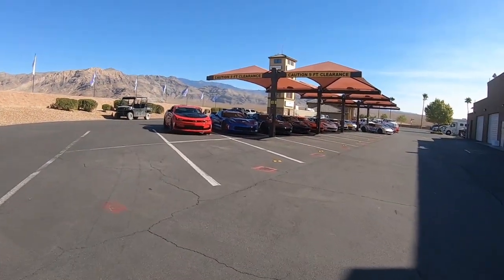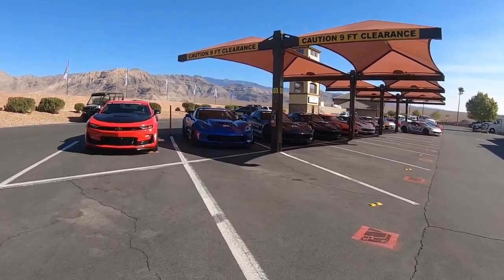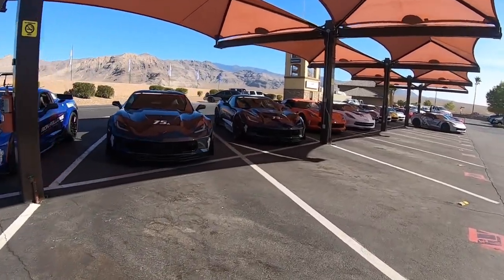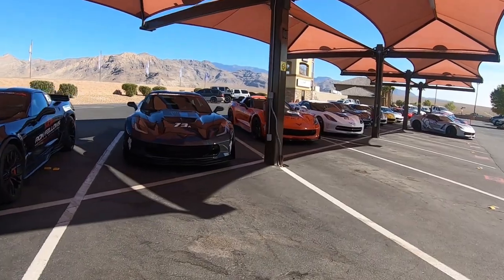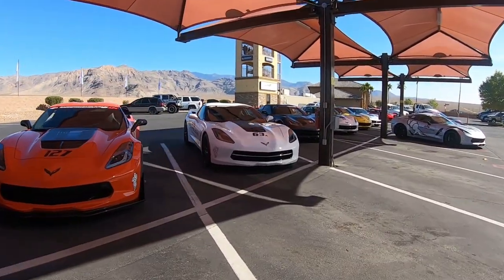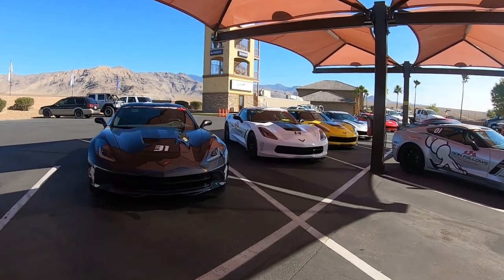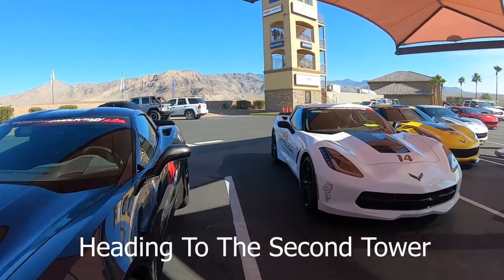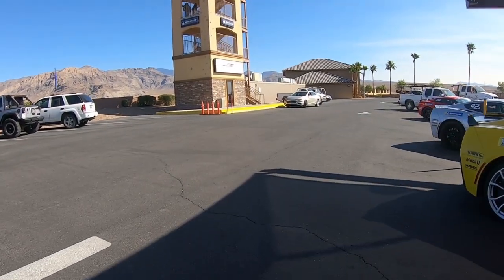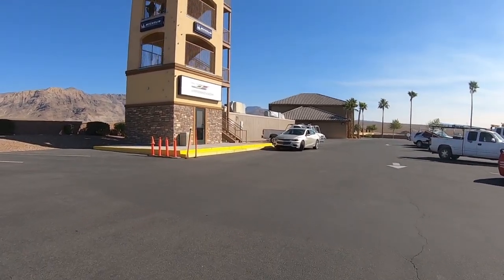The car immediately behind the instructor goes as fast as the instructor does. When you're in the school, you don't have to worry about everyone else being slower — that's why there are rovers out there watching. You can go as fast and push the car as much as you want. The instructor stays ahead of you. After a lap or two, they get to a back straight and do a rotation, so the next person moves up and the previous leader goes to the back of the line. You only really get to push it when you're right behind the instructor.